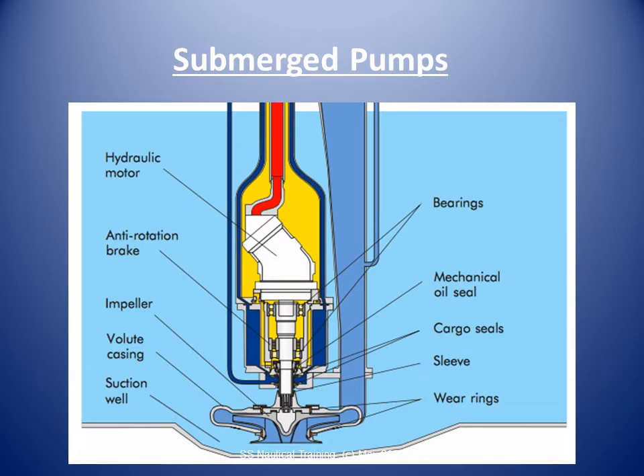Fully submerged pumps are used on all LNG carriers and on many of the larger fully refrigerated LPG carriers. The pump assembly and electric motor are close coupled and installed at the bottom of the cargo tank. Power is supplied to the pump motor through copper or stainless steel sheathed cables passing through a gas-tight seal in the tank dome and terminate in a flame-proof junction box.